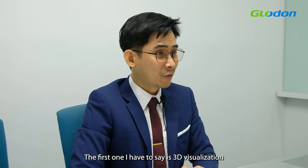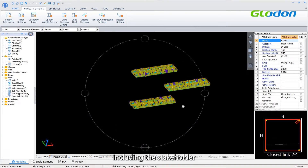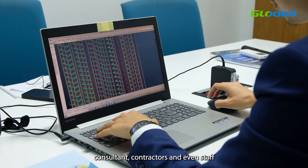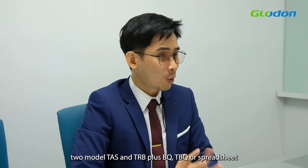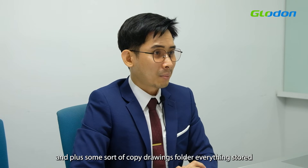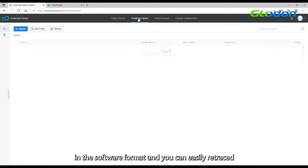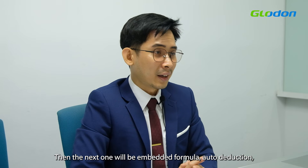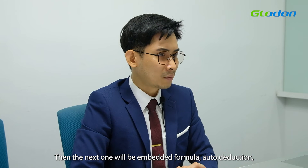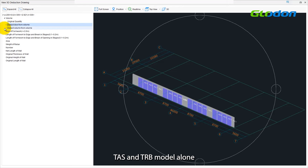The first benefit I would say is 3D visualization — easy to understand and explain to anyone, including stakeholders, consultants, contractors, and even staff. The second is quick traceability across models: TES, TRB, plus VQ, TBQ, or spreadsheet, plus soft copy drawings — everything stored in software format and easily traced using the find and traceability function. The next benefit is embedded formula, auto-deduction, calculation, and flexible reporting in just the TES and TRB models alone.